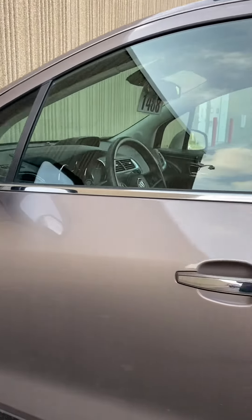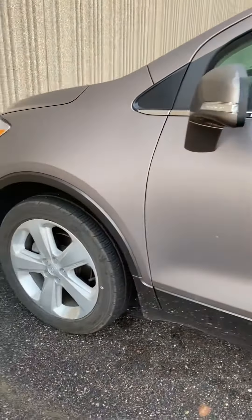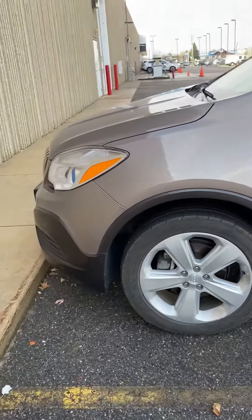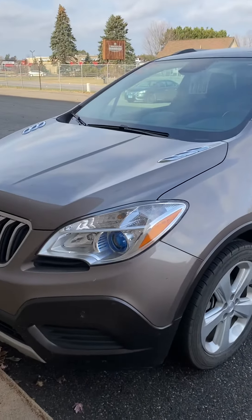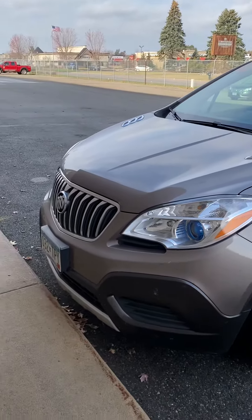Buick Encore — check this one out. This is not going to last long for an affordable SUV. Give us a call at 218-829-3504. You can also visit us online at millsgmcbaxter.com. Talk to Brandon. Thanks for watching.